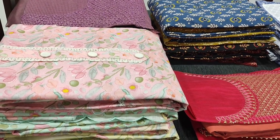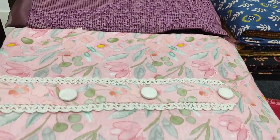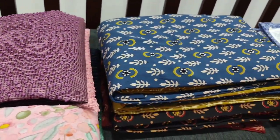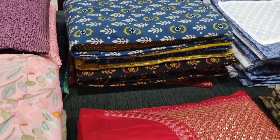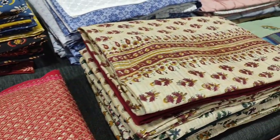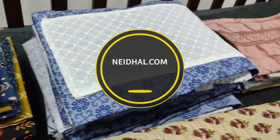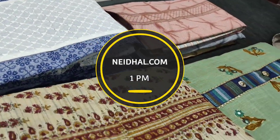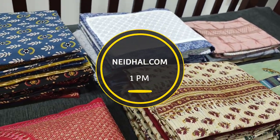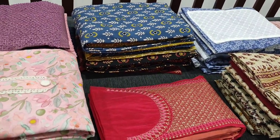Hello viewers, welcome to Neidhal Online. Today we are going to see eight designs in designer regular and fancy dress materials, price ranging from 1099 to 1649. All these products will be available on the website neidhal.com from 1 PM today. You can place your order directly from the website and we do free shipping all over India. Orders placed today will be shipped on 10th May and tracking details will be shared to your mail and SMS on 11th May, so please order accordingly.